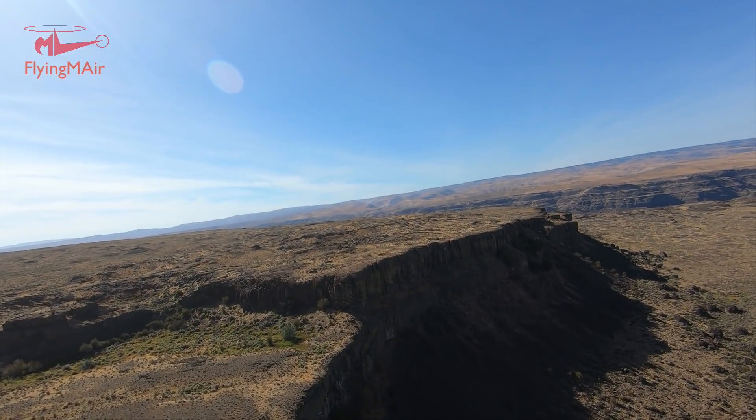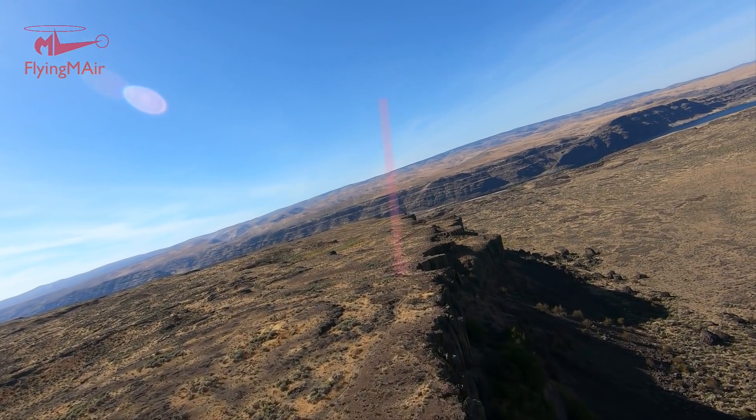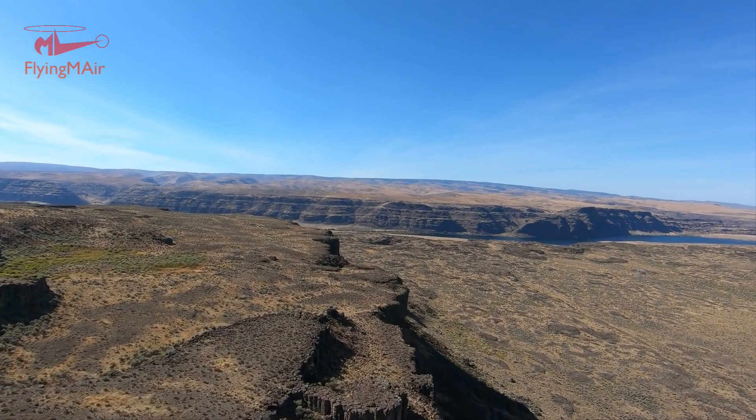I'm going to fly right along the edge here and maybe it'll get in the camera. I see them — right up ahead, there's a good spot right there. They're made in a factory — look at how perfect those are. That's kind of neat. Giant tootsie rolls.